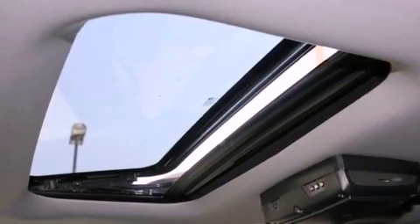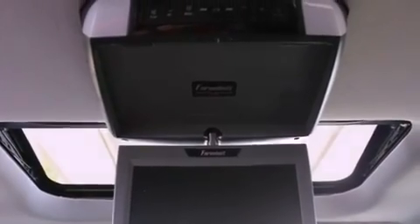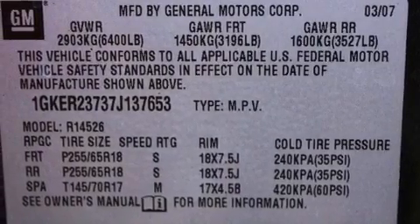The following features are also included: roof rails, dual power seats, cruise control, a CD player capable of reading MP3s, variable valve timing, and an engine immobilizer theft deterrent system.